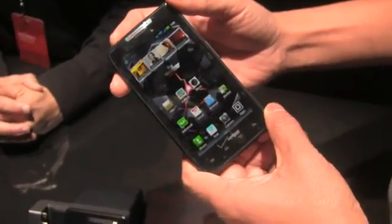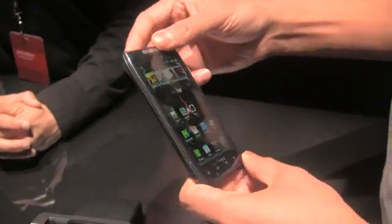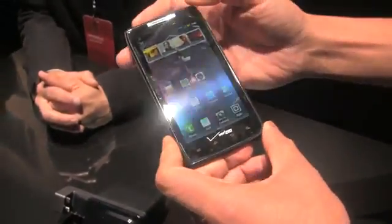Hey, this is Kevin here with FanDroid. I'm at the Motorola Droid Razr launch event for Verizon. I'm actually with Samir here — he's with Verizon, and he's going to give us a quick rundown of some of the major features of the new handset.